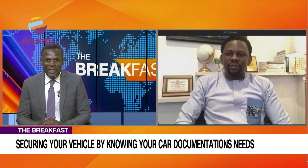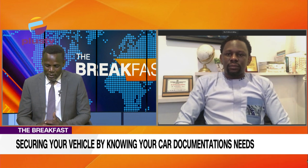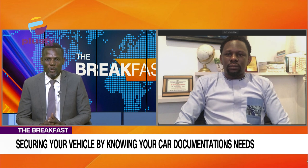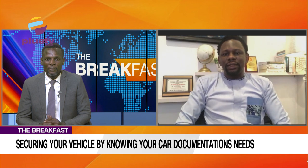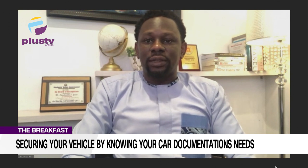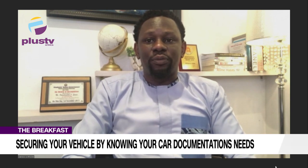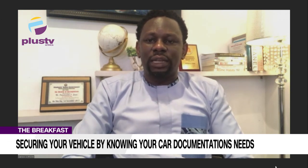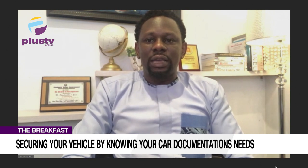Walk us through this — the topic is securing your vehicle by knowing your car documentation needs. So there's been an increased rise in carjacking and car thefts recently. Based on our Instagram page, we've been getting so many requests, and a lot of people are not aware about the new documentation from the Nigeria Police — it's called the ECMR.